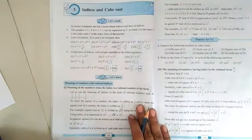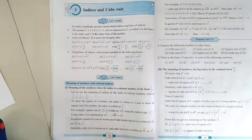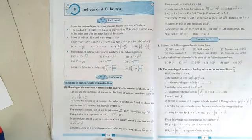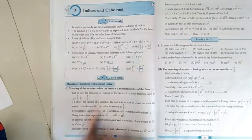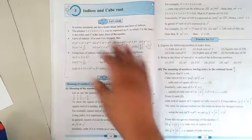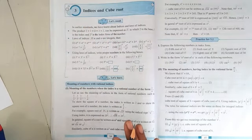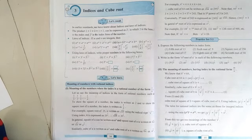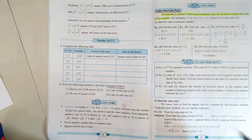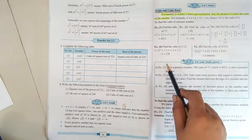Let's move to the third unit on integers and cube roots. The starting portion from page number fourteen is just for self-practice — you are not going to write anything about it in your classwork notebook. This is basic information which helps you solve the next terms, so learning it will only increase your knowledge. On page number seventeen, the bracket section titled 'use your brain power' is cancelled.